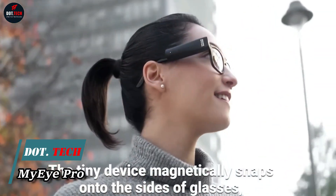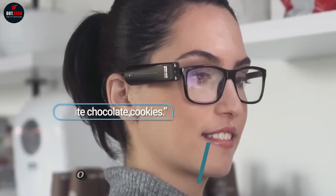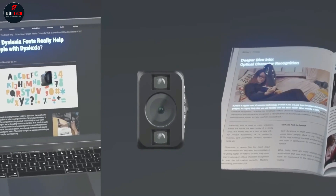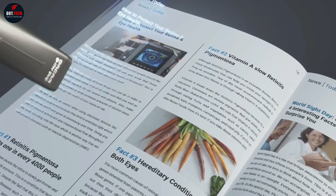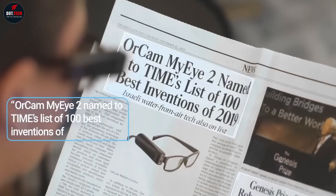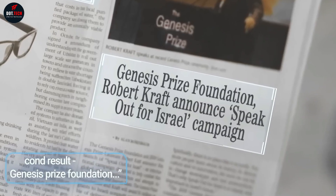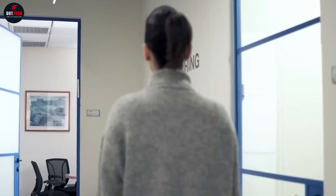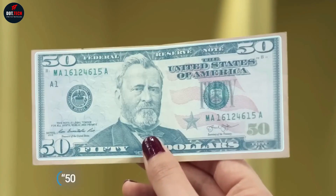Magnetically mounted on the wearer's eyeglasses frame and weighing less than an ounce, OrCam MyEye Pro is the only wearable artificial vision tech activated by an intuitive pointing gesture or simply by following the wearer's gaze, allowing for hands-free use without the need of a smartphone or Wi-Fi. The MyEye Pro can be taught to recognize faces and will also identify products by reading barcodes, colors, and banknotes.